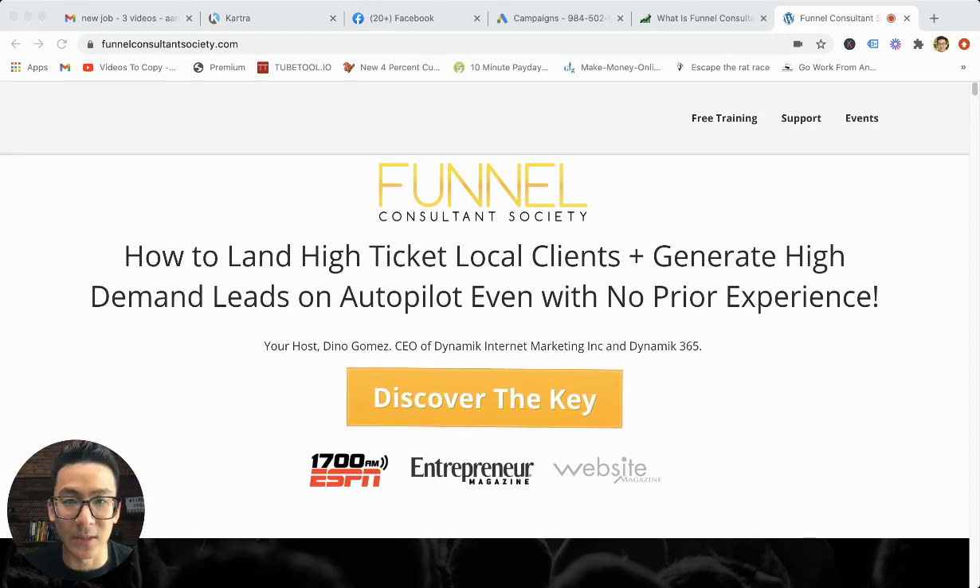Module six is all about client management. The whole thing about this training is not just about getting good with Facebook ads specifically, but it's also about how do you get the clients and how do you keep them happy, how do you deliver to them, how do you track the progress, and how do you put the pitches and proposals together to make sure that clients actually want to work with you.